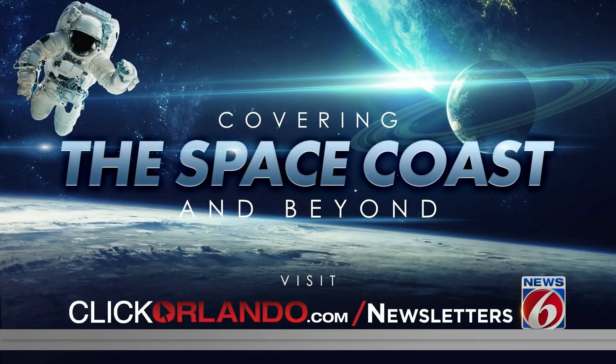We will have complete pre-launch coverage on our website, clickorlando.com slash space, and on News 6 tomorrow and Tuesday leading up to the launch. Also, I write a weekly space newsletter with in-depth analysis of the Artemis moon rocket and all things space. You can sign up for that on our website.